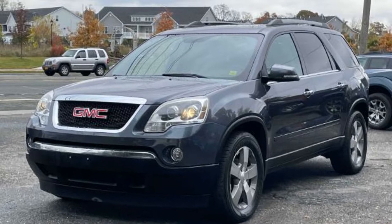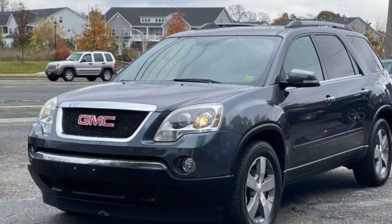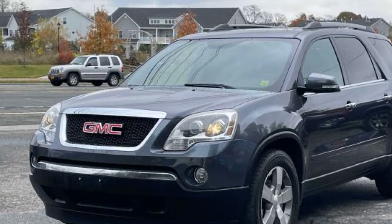2012 GMC Acadia. This SUV offers space as well as power and performance.